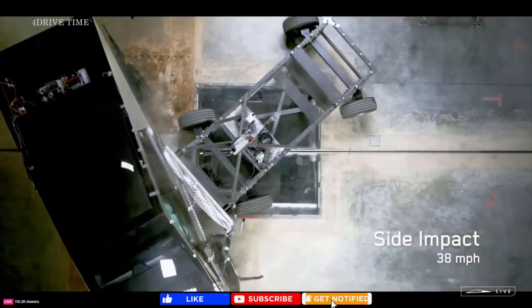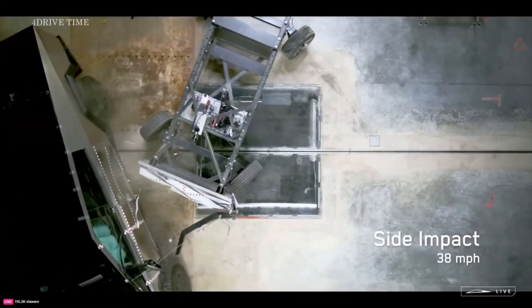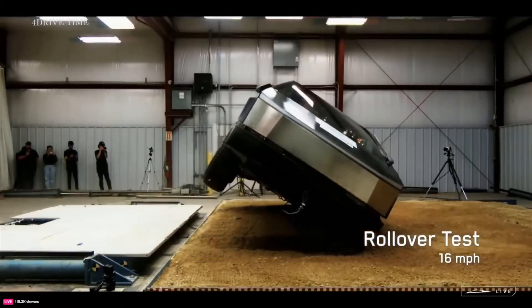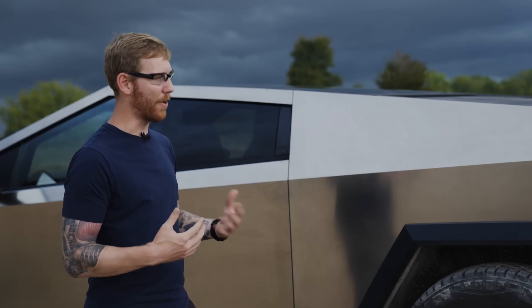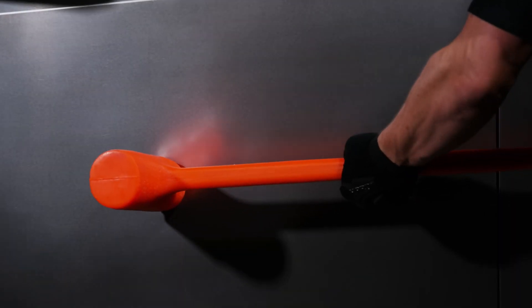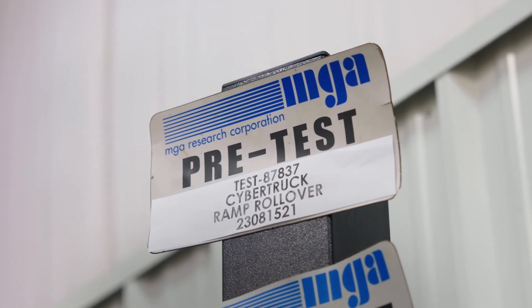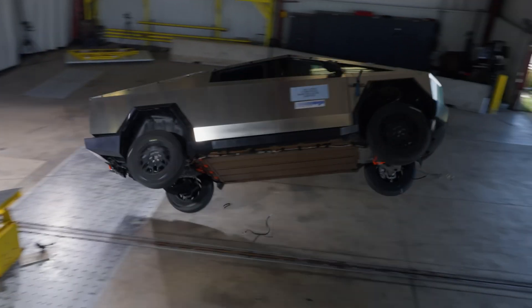Next, the side impact tests — and this is where the Cybertruck flexes hard. There are two parts. First, the side barrier test: a moving, non-rigid barrier slams into the driver's side at 38.5 miles per hour, like a T-bone crash at an intersection. Then the side pole test: they angle the truck at 75 degrees and crash it into a rigid pole at 20 miles per hour, simulating hitting a tree or utility pole. Results? 5 stars across the board for both front and rear seats in both tests. The side airbags deployed flawlessly, and that rigid structure kept everything intact. Compared to something like the Ford F-150 Lightning, which also has a 5-star rating, the Cybertruck's showing it can hang with the big dogs in safety.